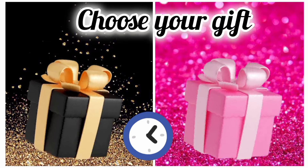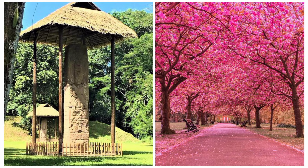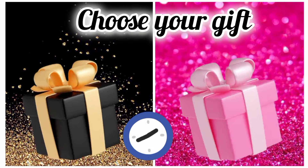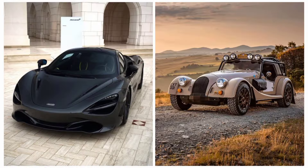Once again, choose your favorite gift box and see your dream car. Hope you are happy with your car.